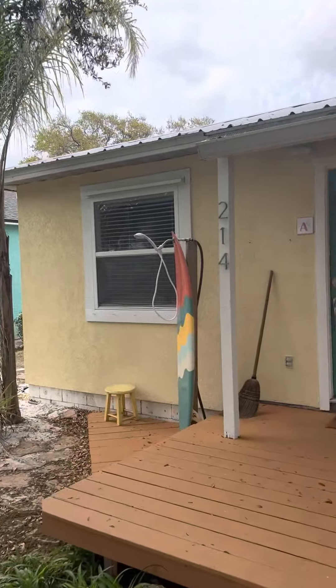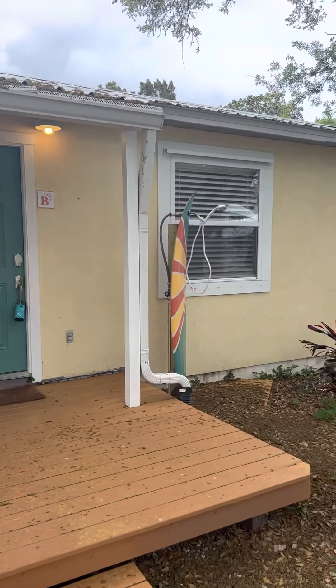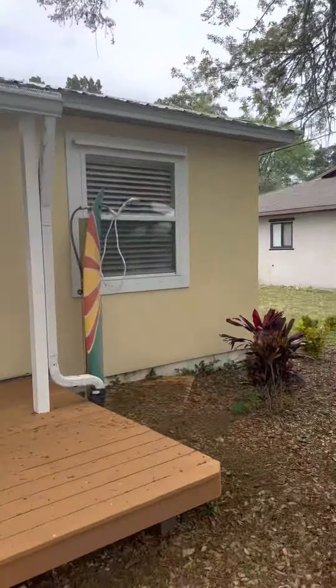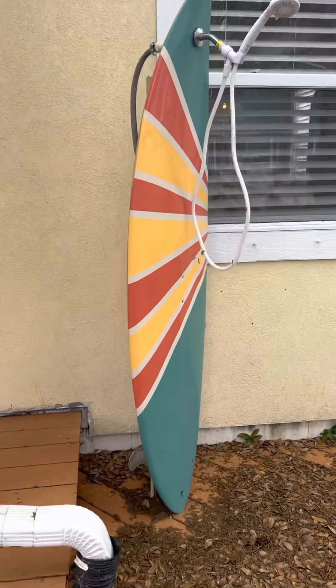Outdoor shower, unit A there, unit B there. So it is themed, which is really, really cool. Also has its own outdoor shower right here. Love the surfboard.